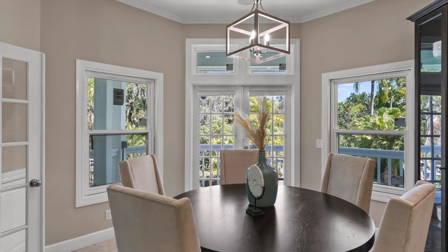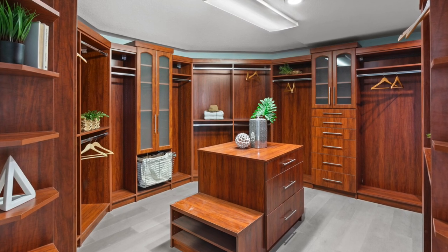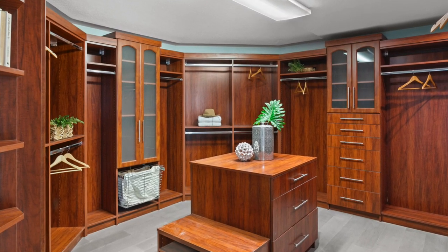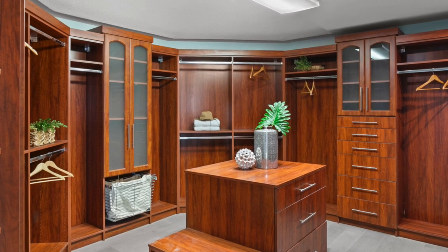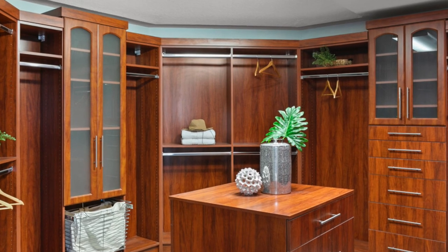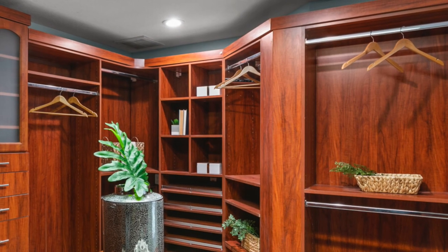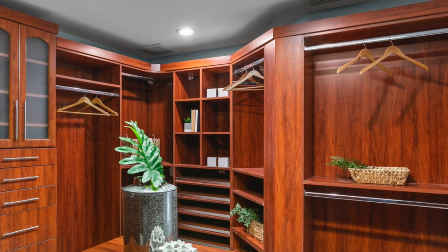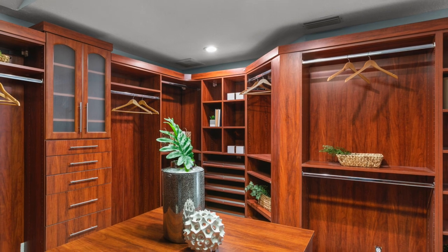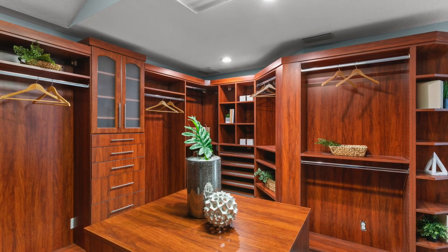Now we're walking into the dressing room — this thing is absolutely incredible. You've got a full dressing room that's bigger than most people's bedrooms. There's room for everything: hanging clothes, dresses, a whole section for full-length formal dresses. There's also a place for shoes — the cubbies are actually for purses, according to my wife. The shoe rack is below. Happy wife, happy life.